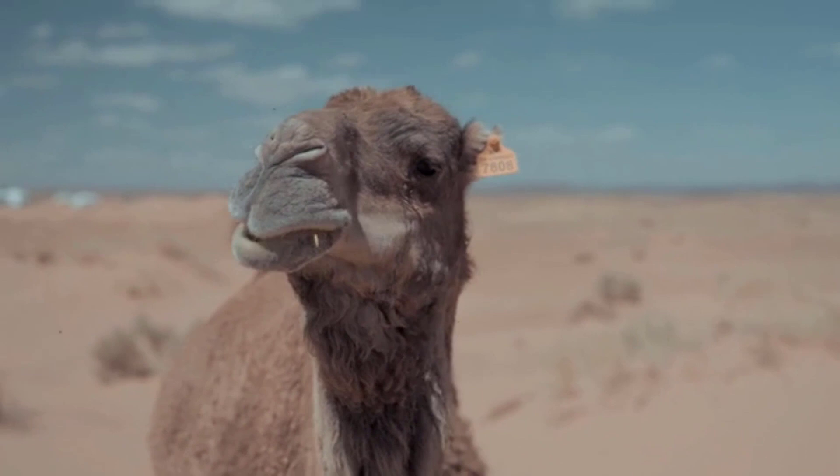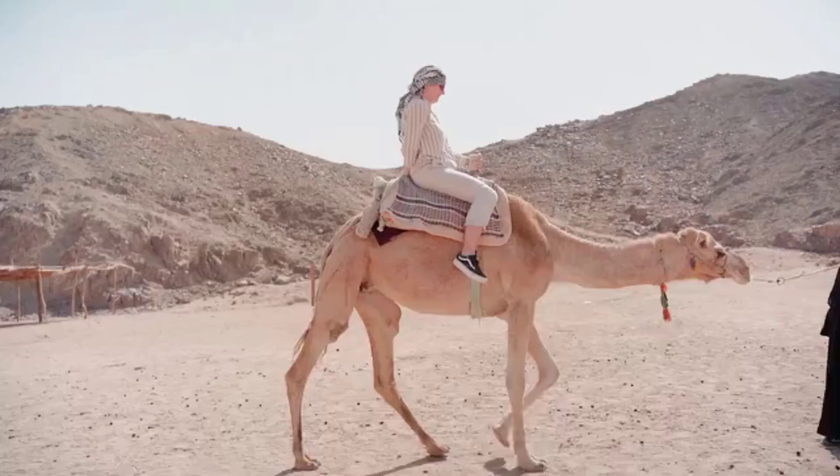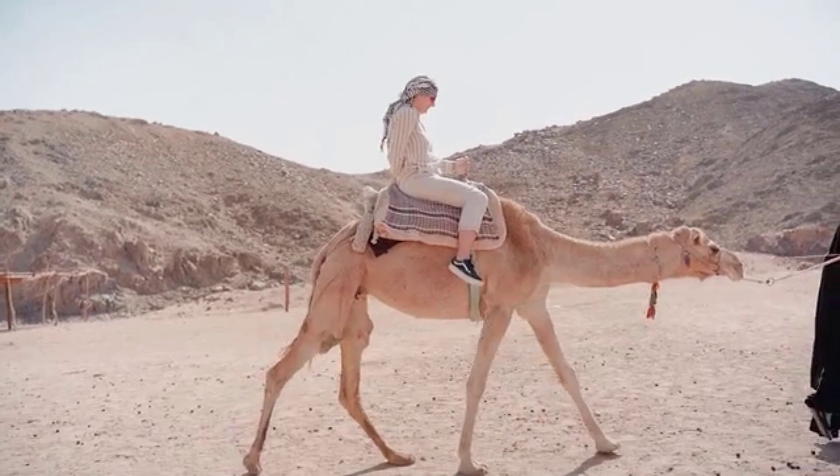Types of camels. There are generally two main types of camels: the single-humped camel, which makes up 94% of the world's camel population, and the double-humped camel. The llama is also considered a type of camel without humps.